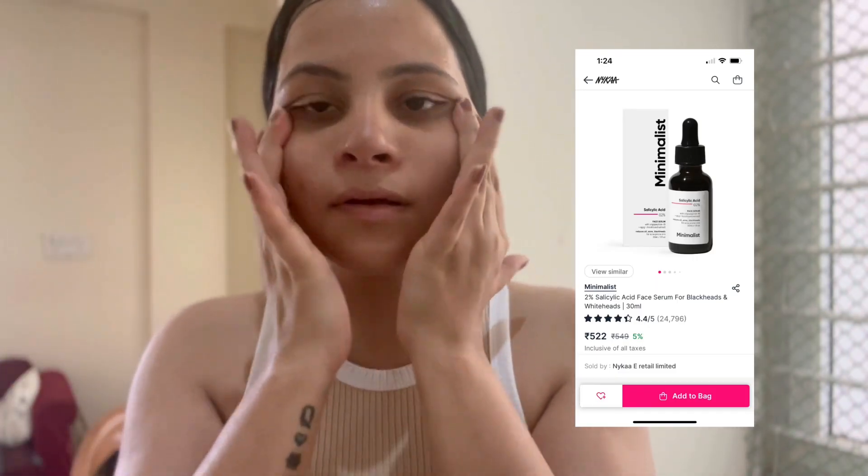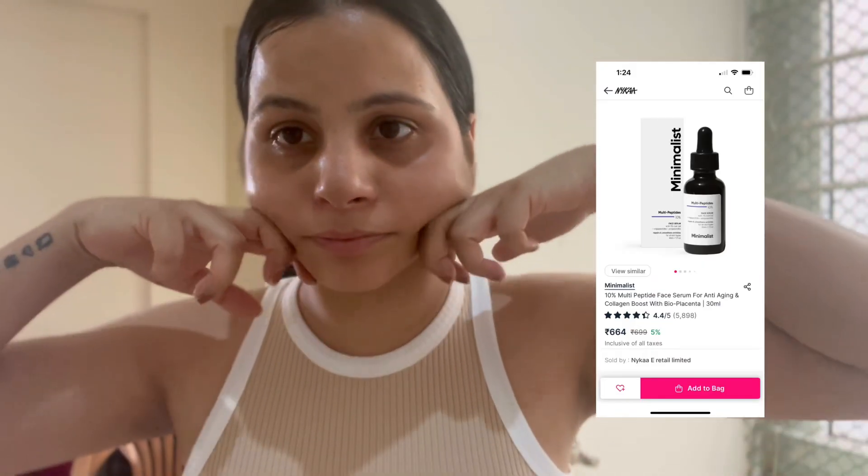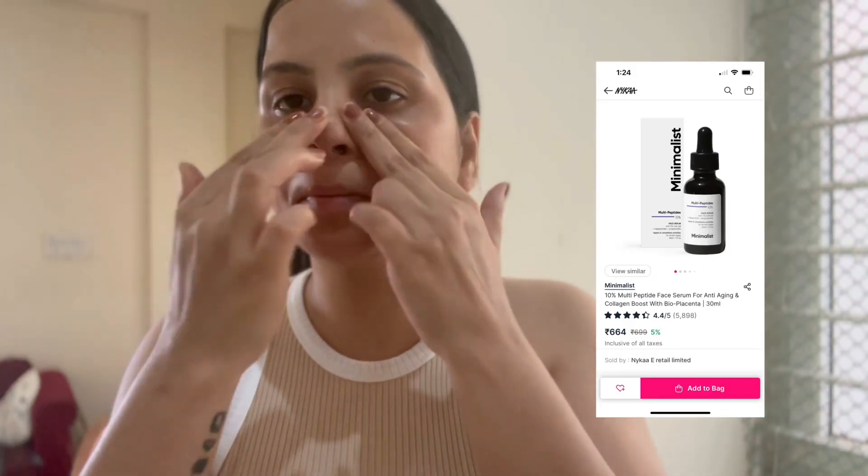You can choose Salicylic Acid if you have acne issues, or you can choose a Multi Peptide serum if you are facing skin aging problems. There are multiple serums available in the market — always choose a serum as per your skin type.